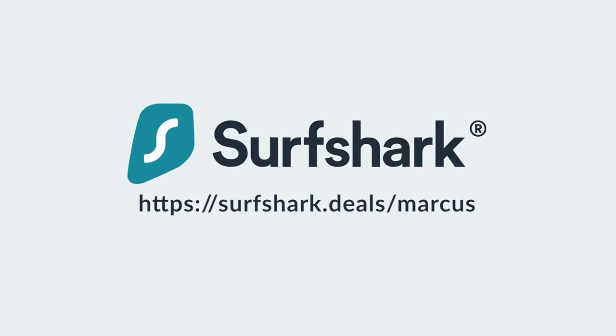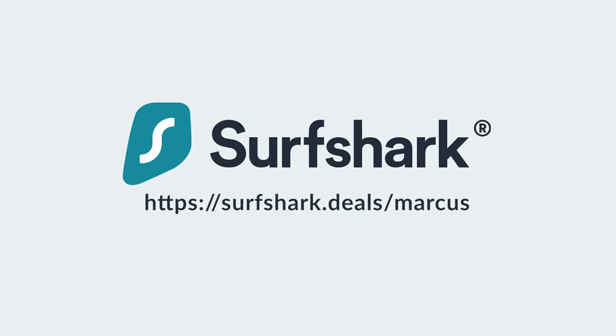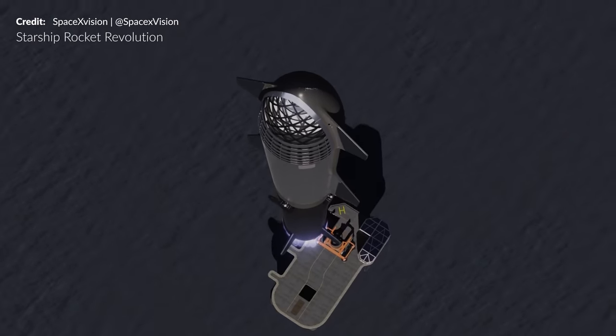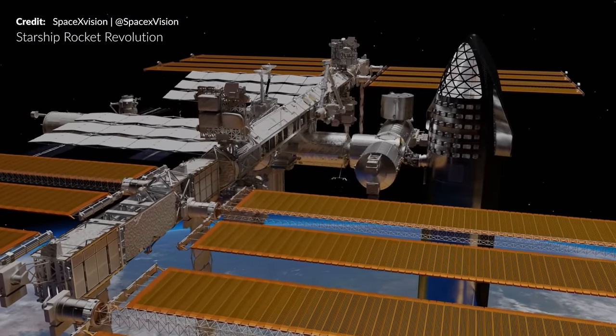This video is sponsored by Surfshark VPN. Marcus House here, and today we are exploring that commonly asked question: when will Starship reusability begin to change the course of spaceflight?